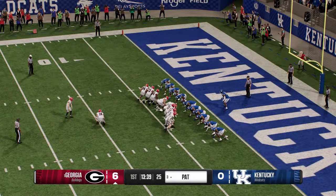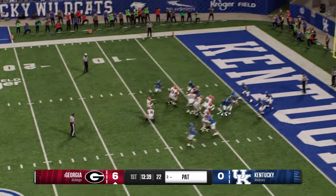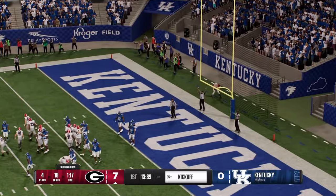They'll try to add to the lead now with the extra point — and it's 7-0 after the PAT.